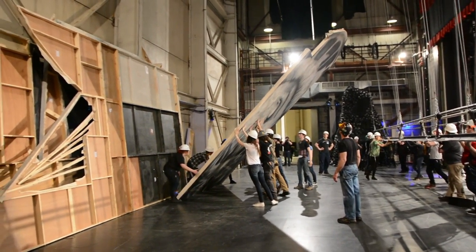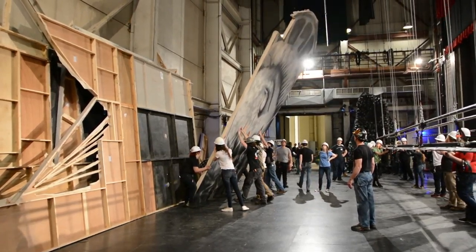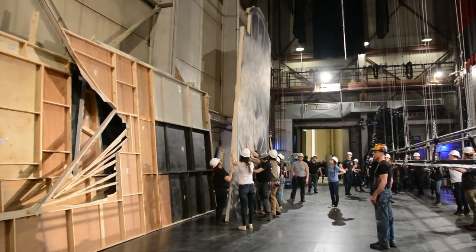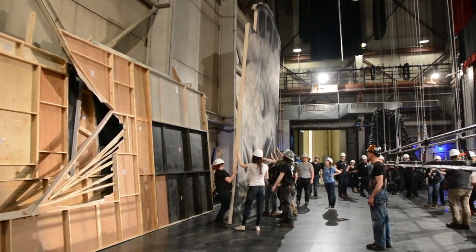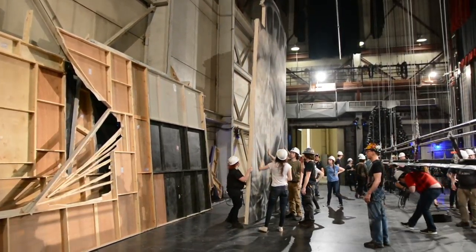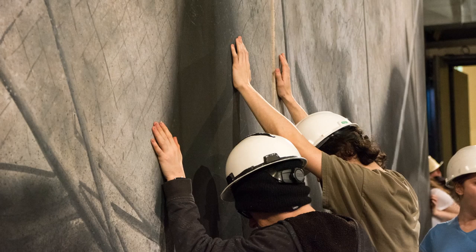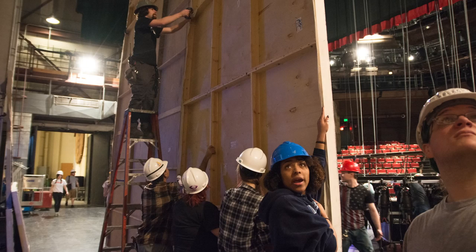Load-in is when we take all of the scenery that we have built throughout the course of the build period, which is usually like two or three months. We usually build multiple sets at once here at CCM because we just have that quick of a turnaround time.